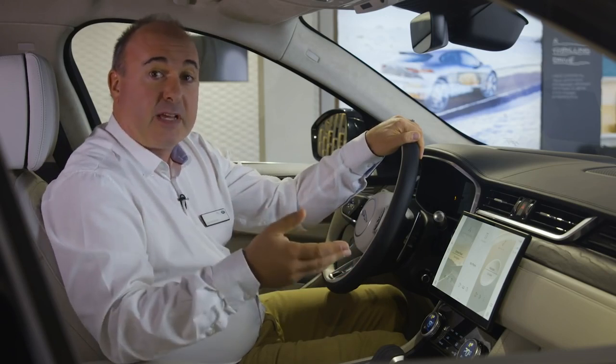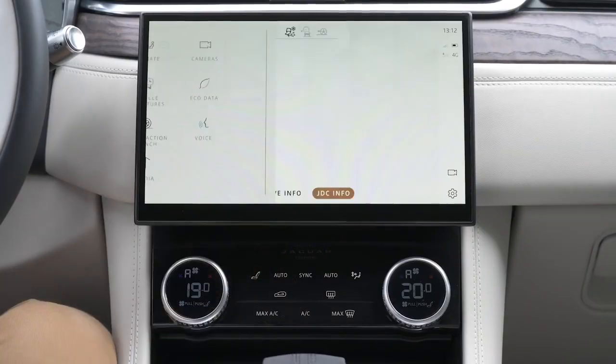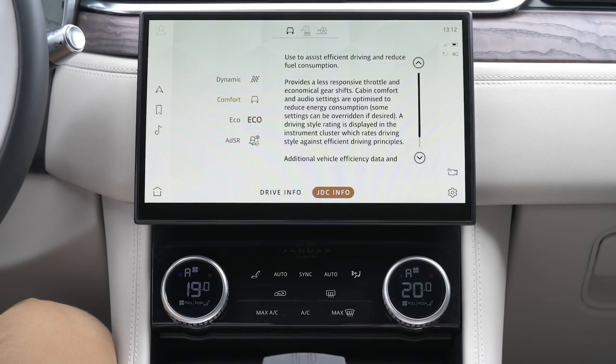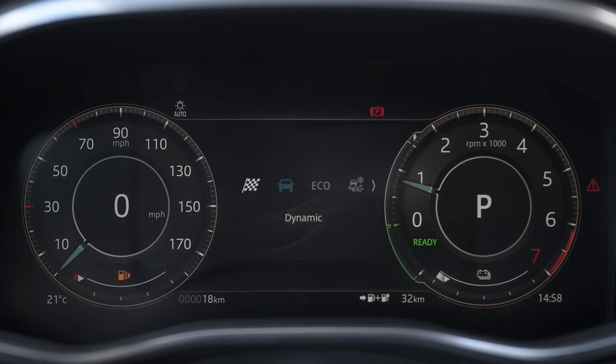Having a practical family car doesn't need to be any kind of dynamic compromise. F-Pace features a specific drive mode for low-friction surfaces like snow and ice to allow better control. Drivers can also select an eco mode to prioritise improved fuel efficiency, or dynamic mode to change steering and throttle settings for a more performance-oriented drive.